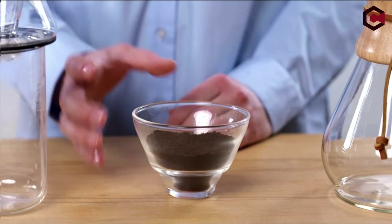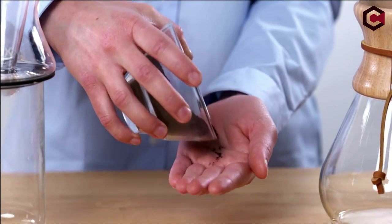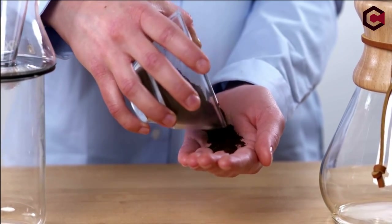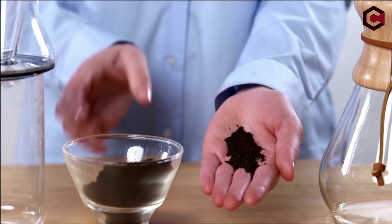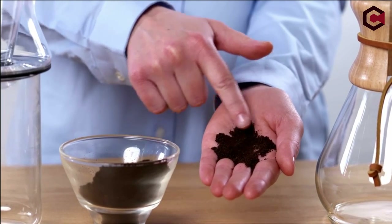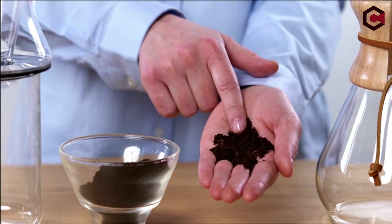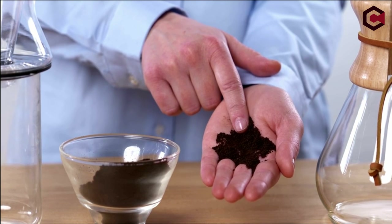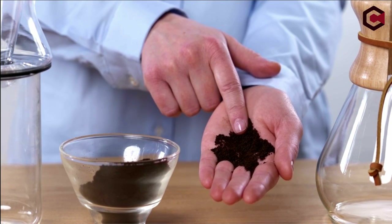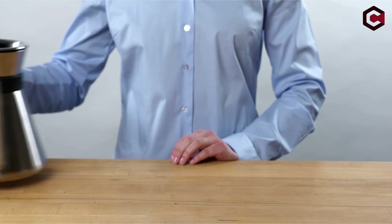Dr. Peter Schlumbohm created the Chemex in 1941. It has an eye-catching hourglass shape, is made of sturdy borosilicate glass, and has a handsome oak collar that doubles as a handle. Chemex's unique paper filters are used in the brewing process, and hot water is poured in a circular motion. The end product is a clear, well-filtered coffee that is a little less rich as a result of the paper filter's removal of the natural oils.